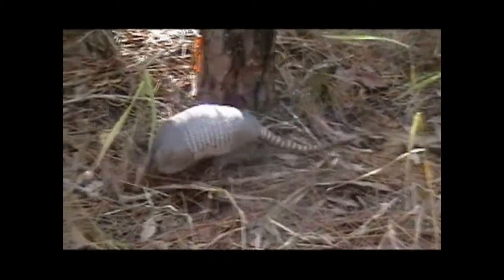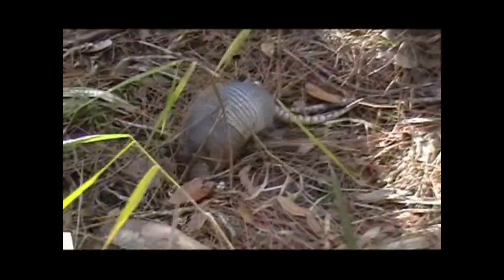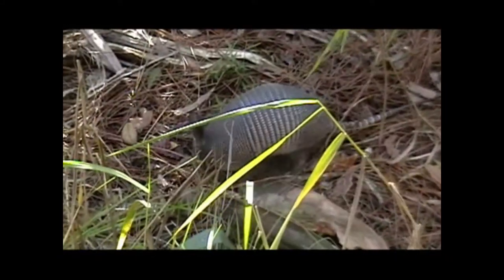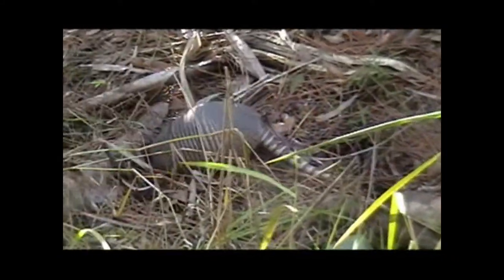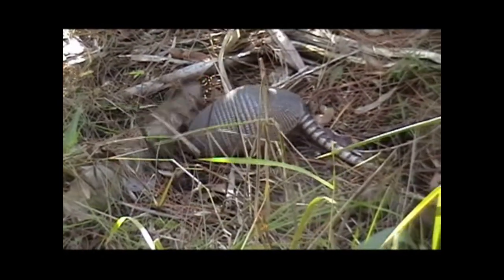They spend a great deal of time foraging for their prey that includes insects, reptiles and amphibians. They live in burrows and give birth to four young of the same sex in spring. They are also able to swim short distances.